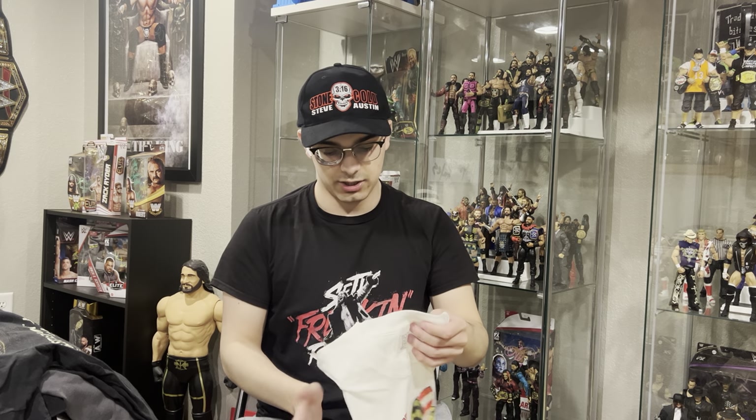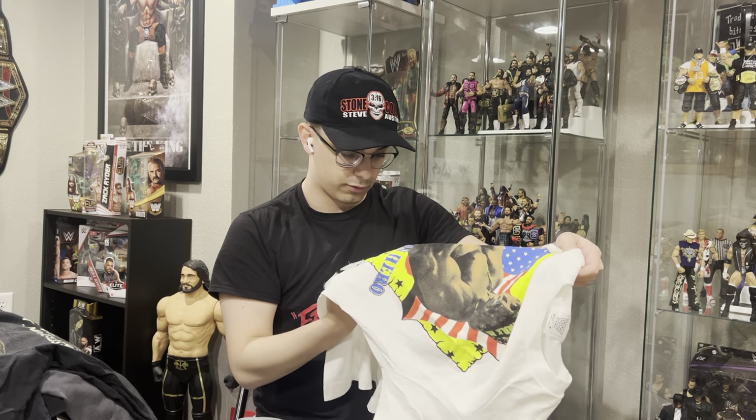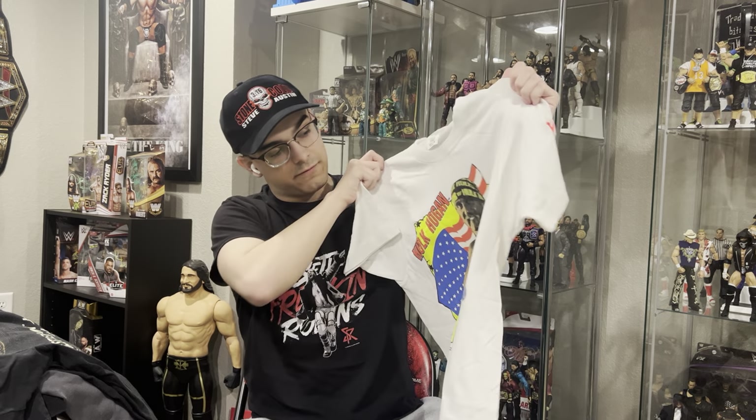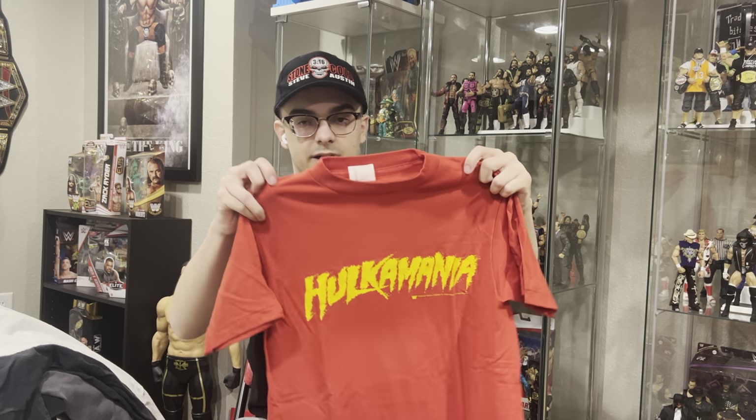Here's my only dead stock t-shirt in my collection. It is a 1991 WWF Hulk Hogan t-shirt. White, cool graphic. Maybe I'll wear it — I say that every time. I don't want to mess it up. We got the original Hulkamania t-shirt right there with the WWF tag.